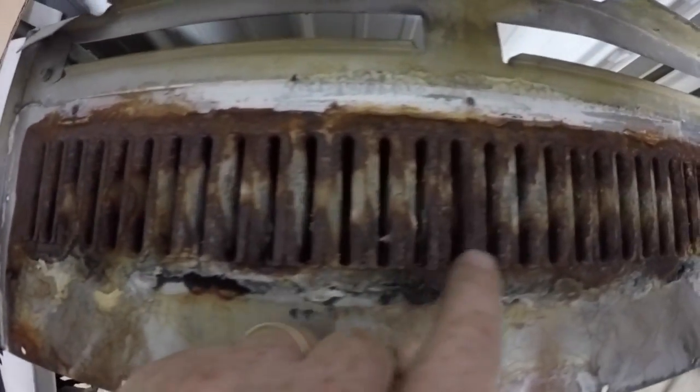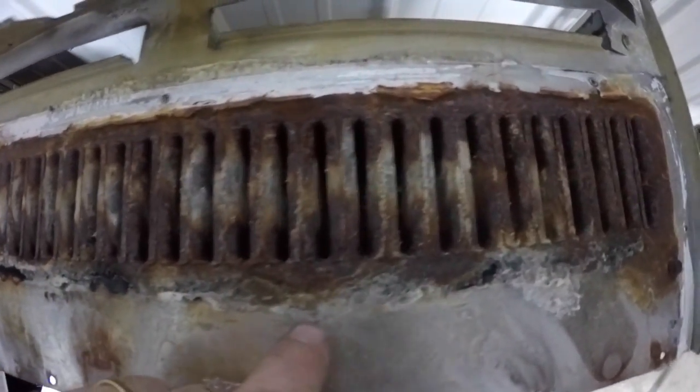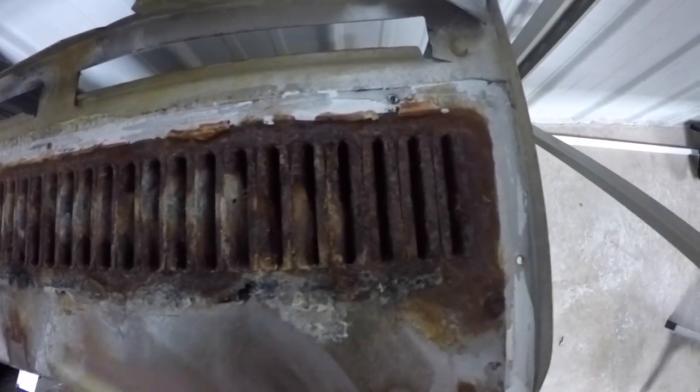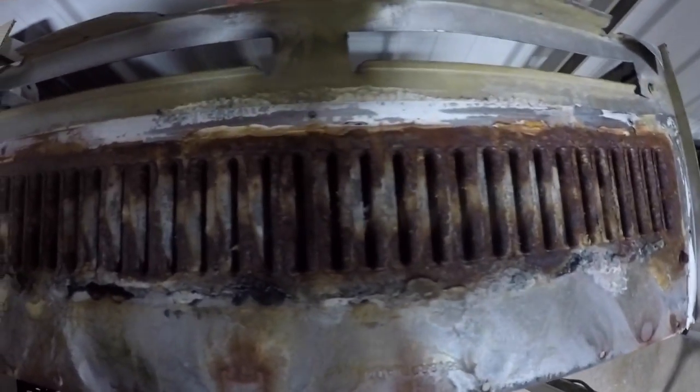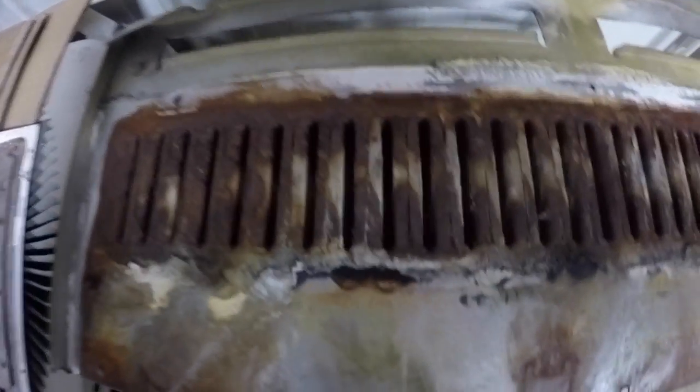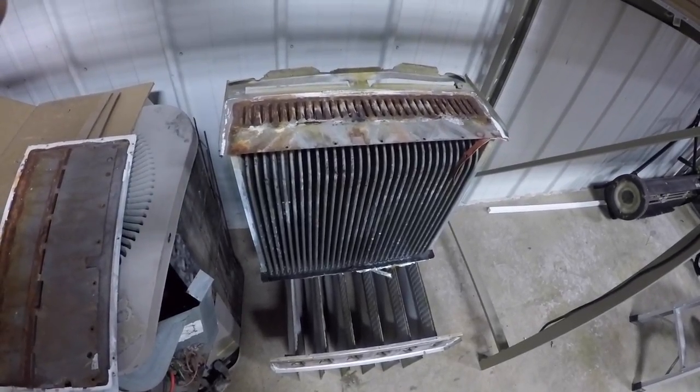You can see this one's plugged up. That one's plugged. These last three are completely plugged — this is the reason we actually ended up changing that heat exchanger. Now the customer is nice and safe and ready to heat the rest of the season.